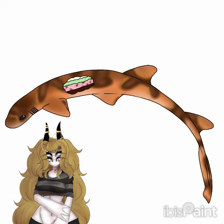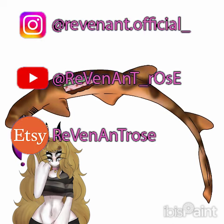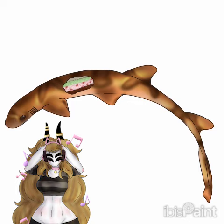So if you're interested, I have an Instagram as well as a YouTube and an Etsy shop where I sell keychains, stickers, what have you. Anyways, have a wonderful day. Bye-bye.